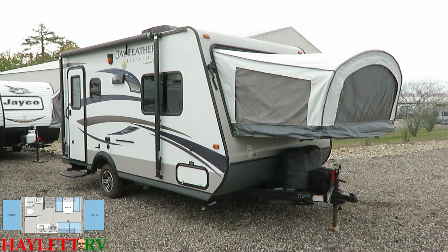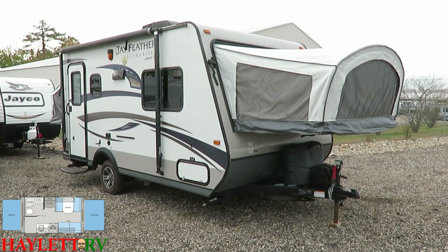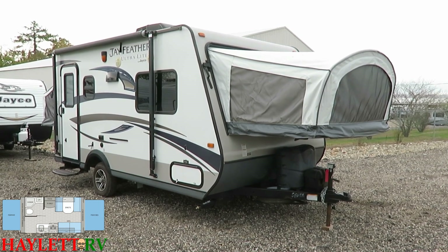Let's go inside and show you. This really packs a lot in a small package — a lot of good features, a lot of sleeping space, a lot more unit than you would expect in something of this size.